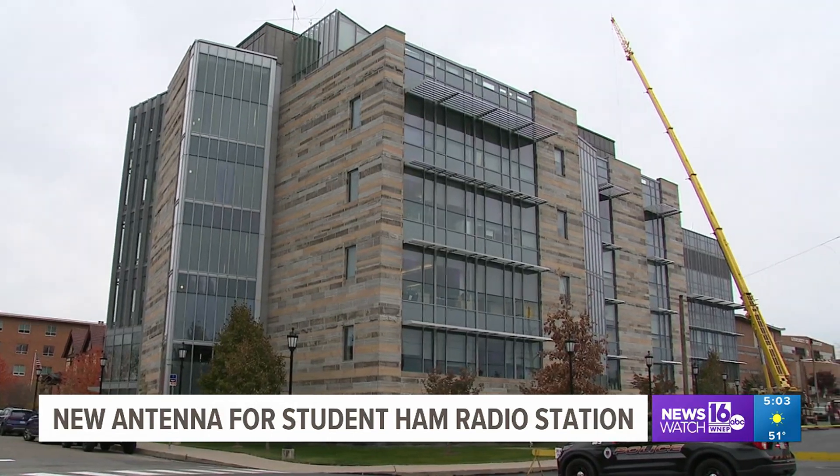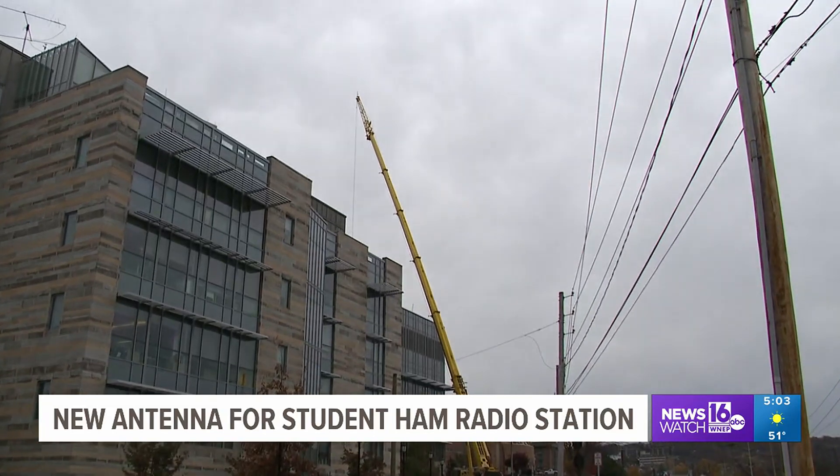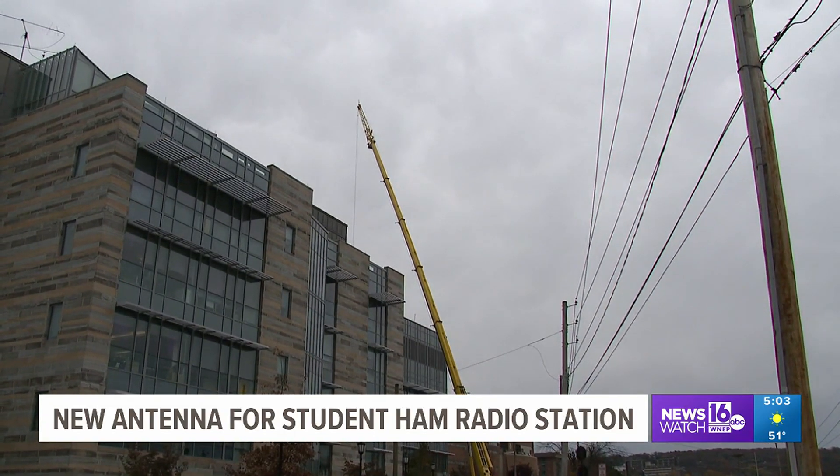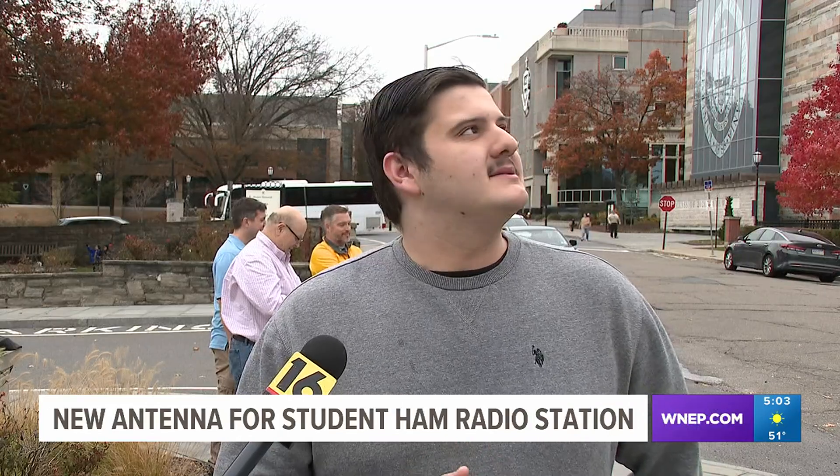A crane helped put a new antenna and tower into place on top of the Loyola Science Center at the University of Scranton, with some excited onlookers nearby. We're going to get some valuable information and a lot of other people are excited about it, so it gets us excited too.